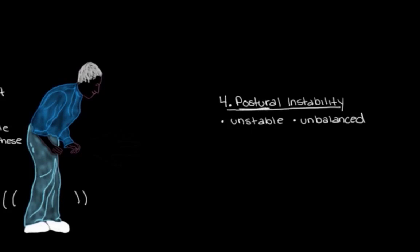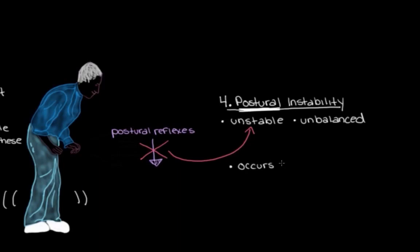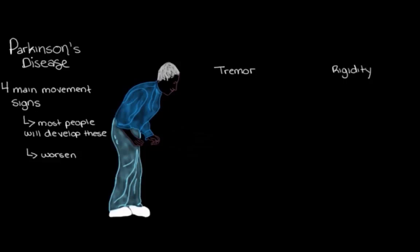The fourth main movement sign of Parkinson's disease is postural instability — being really unstable and unbalanced when standing or trying to move around. We call it postural instability because it's our postural reflexes — the reflexes that normally help us stay balanced — that stop working. When these stop working properly, someone with Parkinson's disease starts to get really unbalanced and unstable on their feet. Postural instability is actually one of the signs that crops up later in the disease, and it's one of the most debilitating movement problems, because that instability makes falls a lot more likely and makes it really hard to stay independent.